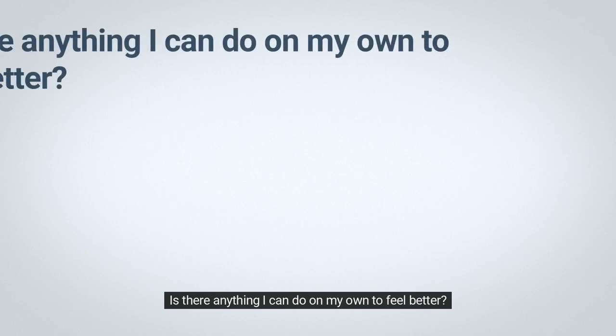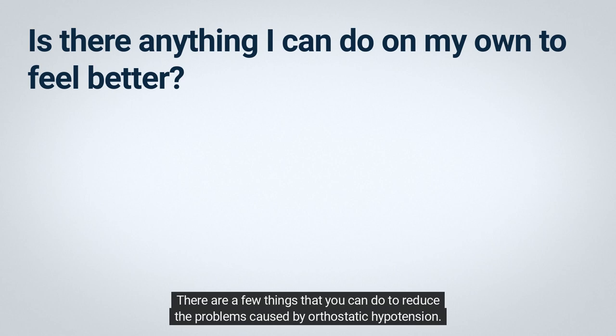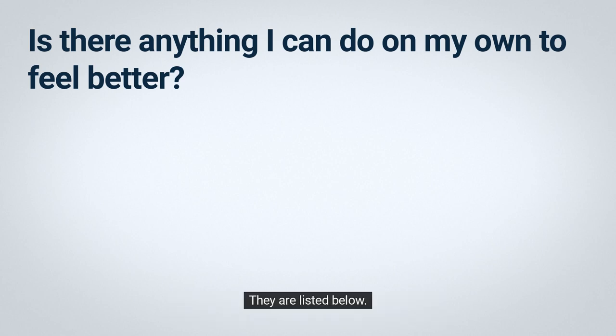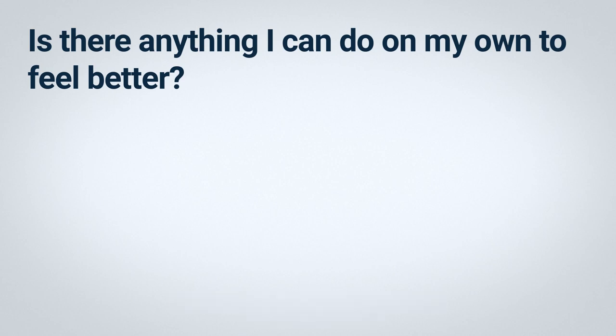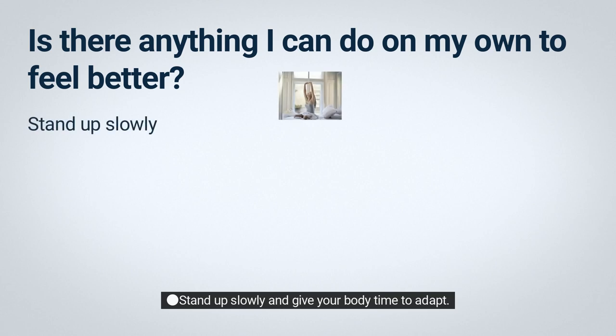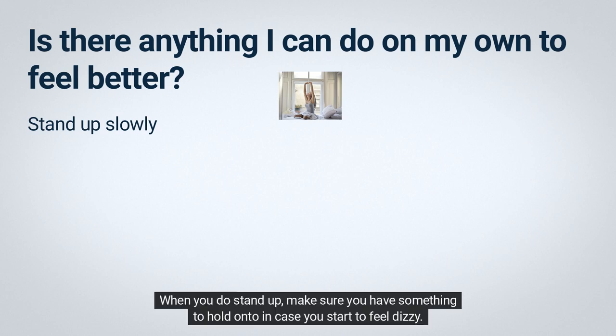Is there anything I can do on my own to feel better? Yes. There are a few things you can do to reduce the problems caused by orthostatic hypotension, but you should try these only after talking to your doctor or nurse. Stand up slowly and give your body time to adapt. This is especially important when you get out of bed in the morning. Start by sitting up and waiting a moment, then swing your legs over the side of the bed and wait some more. When you do stand up, make sure you have something to hold on to in case you feel dizzy.